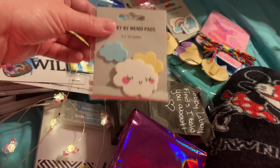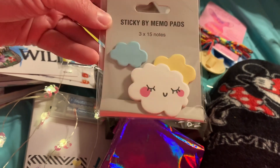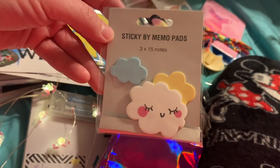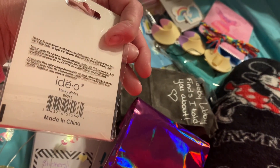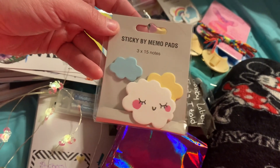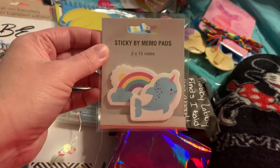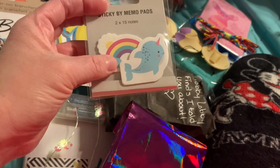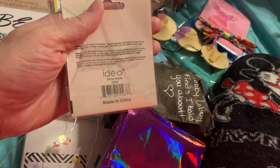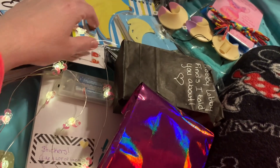Then we found these right here — sticky memo pads. Look at those little sticky notes right there with the clouds! I love those, they are absolutely adorable. I've never seen these before, but they are the cutest. I'm probably going to use them in crafting. Then we have this set right here — look at the rainbow and the sunshine and the little narwhal! Those are cute as can be.